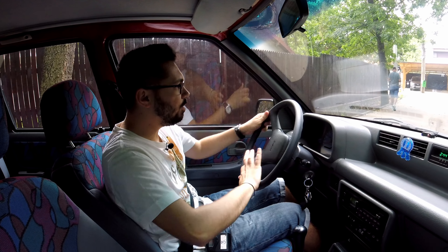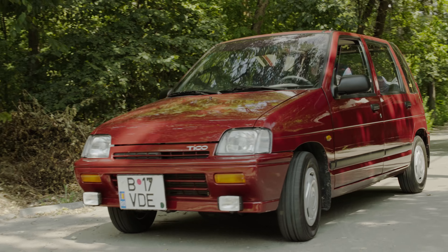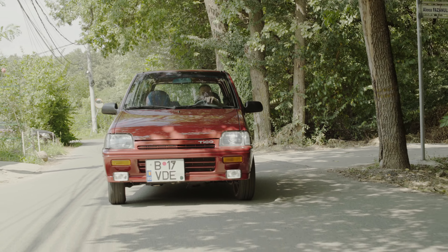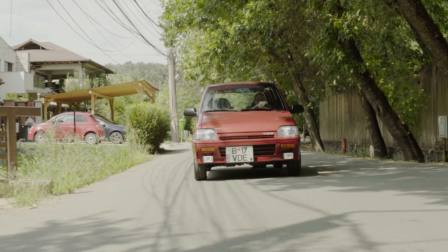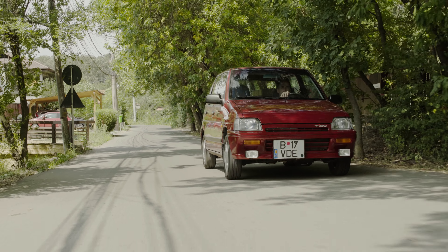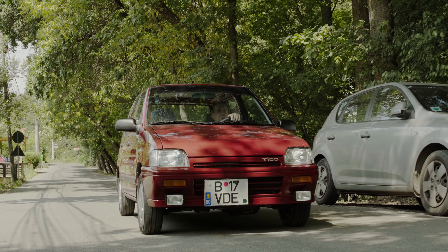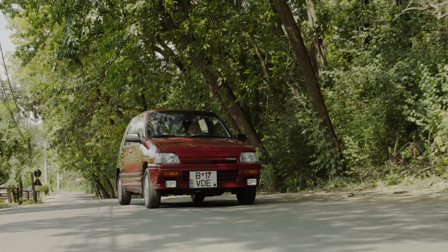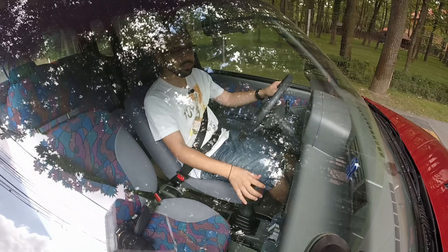Am plecat la drum cu Tico. Nici nu e greu să pleci cu ea de pe loc, pentru că este atât de ușoară — are în talon 655 de kilograme. Cu rezervorul plin de 30 de litri are 685 de kg, iar cu mine, care am 58 de kg, vine 745 de kilograme. Mașina asta cu tot cu mine și cu rezervorul plin are 745 de kg. Și cât de ok se simte — este țiplă mașina.